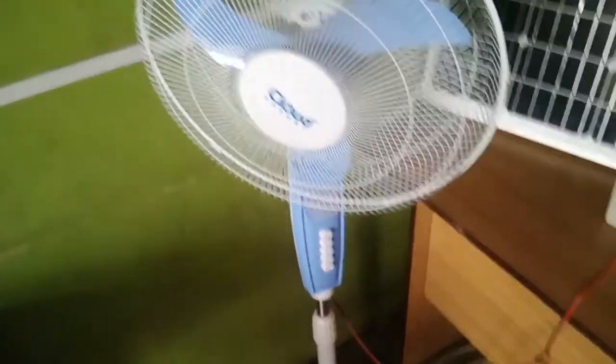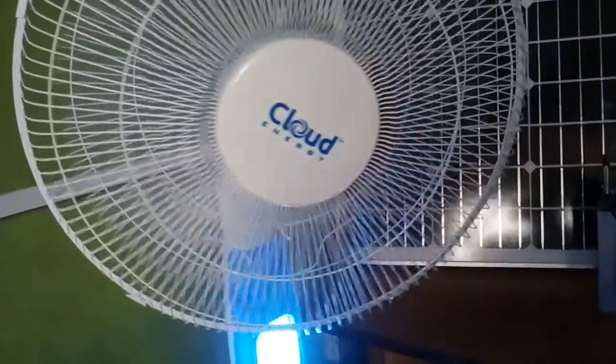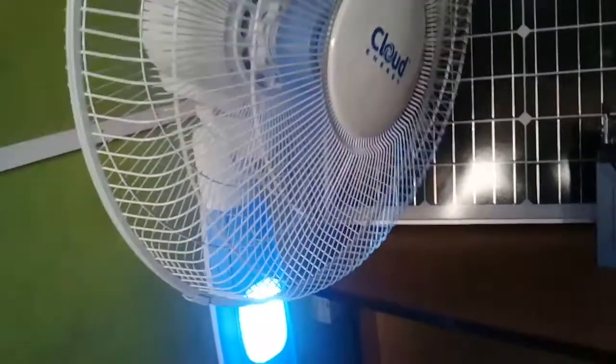This is a single solar standing fan — it blows perfectly well. The fan also comes with an LED light which is very bright. The RPM, the speed of the fan, is fantastic — very, very fantastic, as you can see.